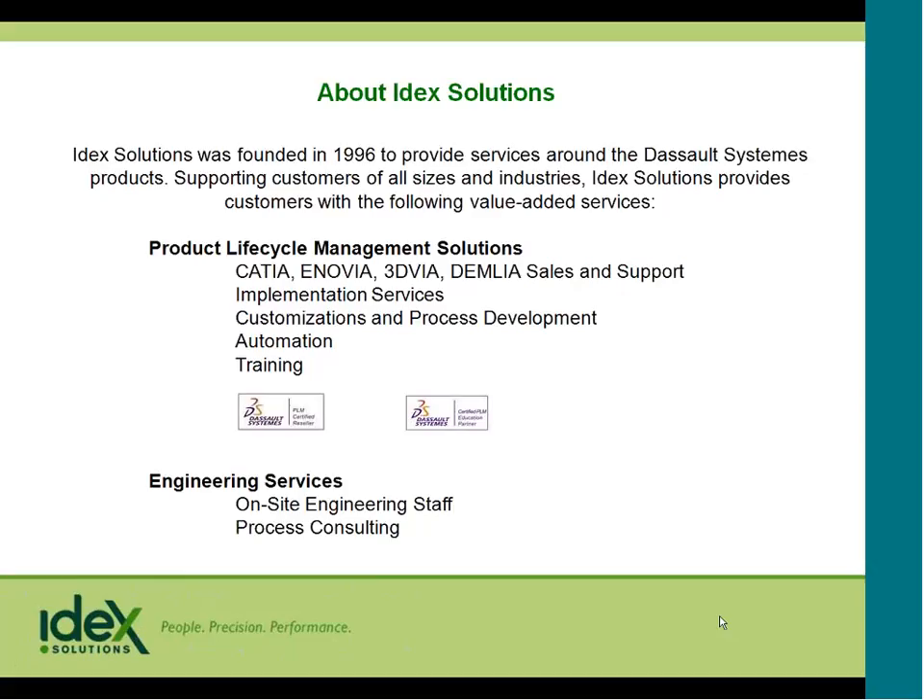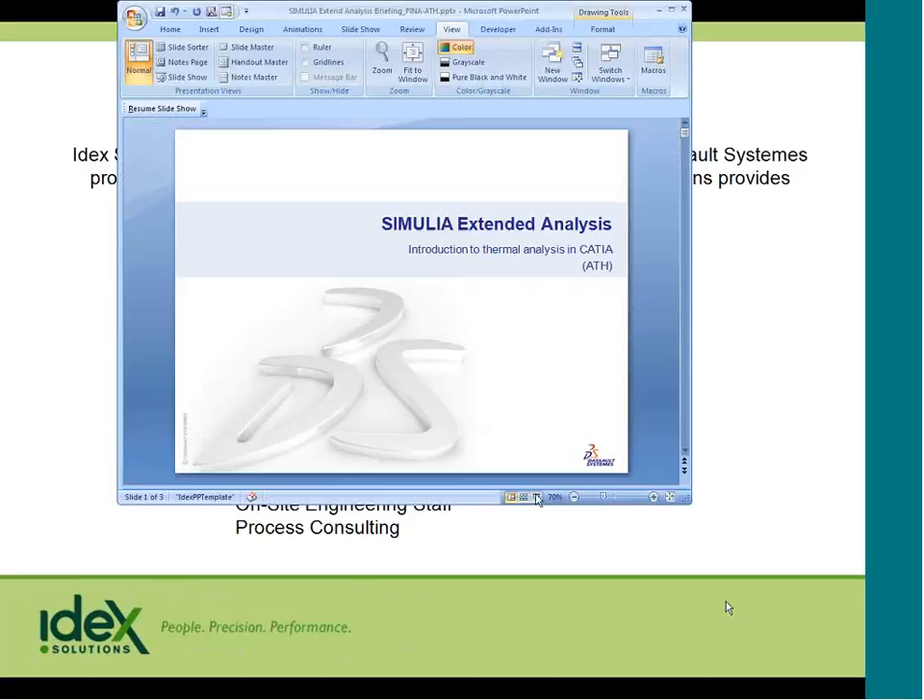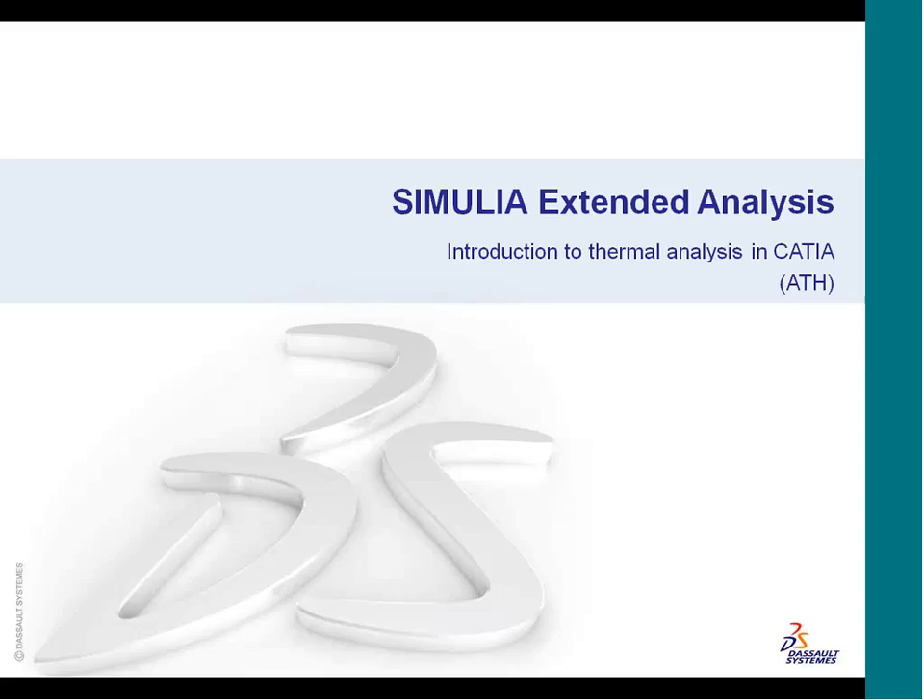Our presenter today is Greg Albertson from DeSow Systems. Greg joined DeSow in 2003 after working nine years as a senior analyst and design engineer. Throughout his career, he's had the opportunity to design and analyze a variety of different things like medical implants, sports equipment, consumer products, and aerospace structures. During his first years with DeSow, he focused on providing technical management for the CAA partner and adopter program. Over the last few years, his focus has been on the Catia Analysis Solutions. So with that, I'm going to turn the presentation over to Greg Albertson.